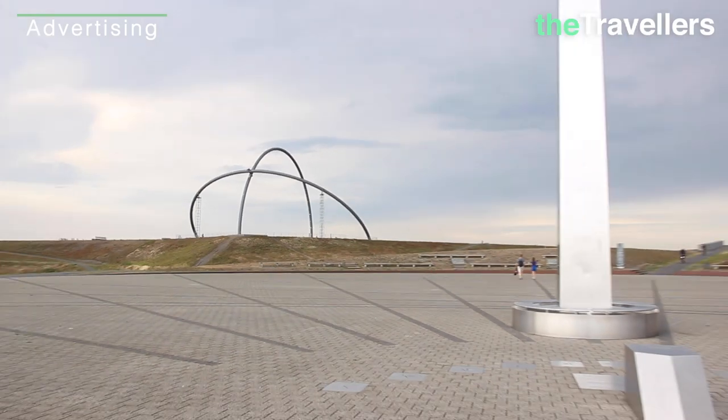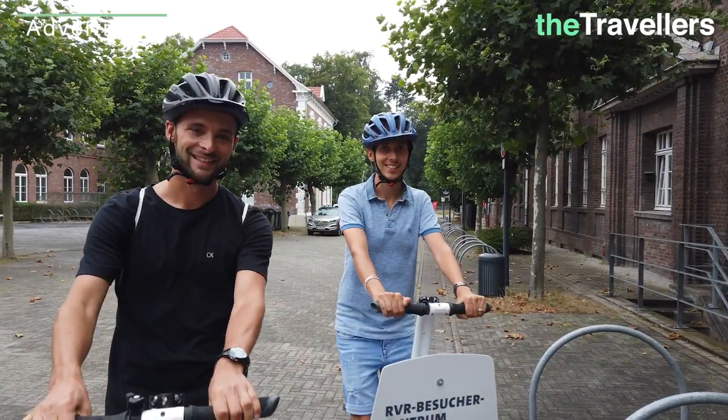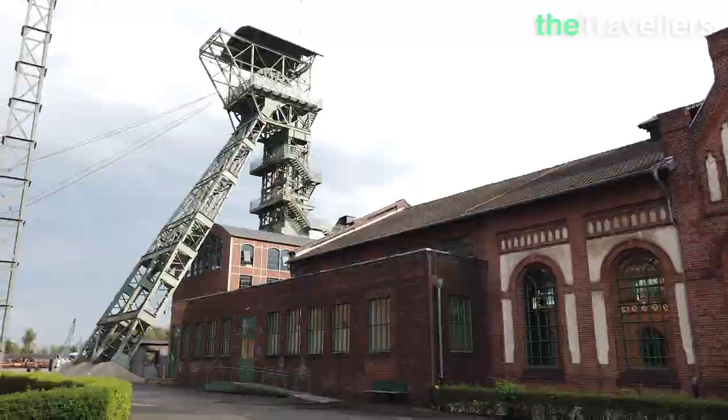And when you reach the top, this view awaits you! The Horizon Observatory was built in 2008. After two hours we are back and ready for the next adventure!